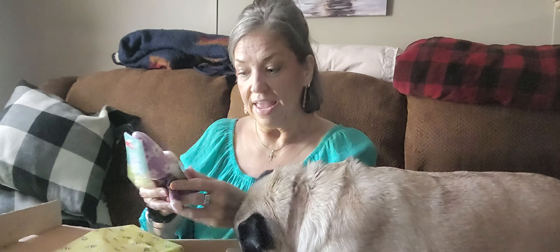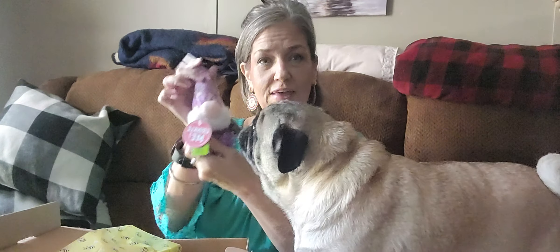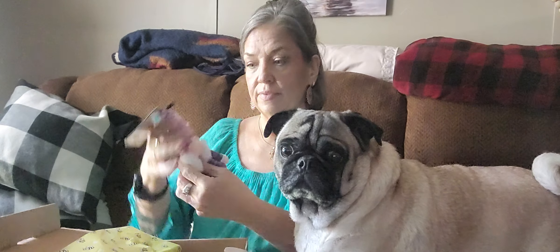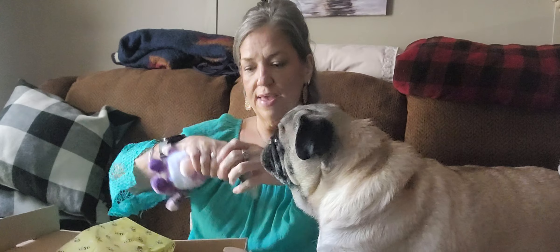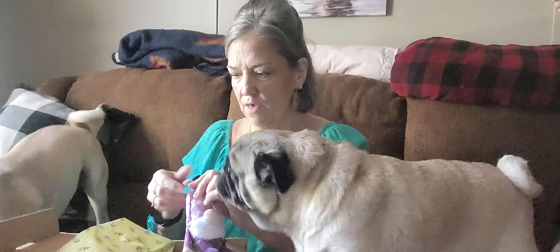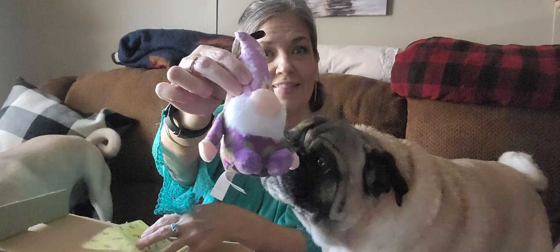Yeah, she likes that. I guess the gnome will be yours, Ernie. It says 'crinkle me.' Look at that little gnome — it's purple, it's so cute. It's got a little crinkle thing. They got tags all over this thing. Let me get all the plastic off of it. That's cute — look at that. Isn't that sweet?